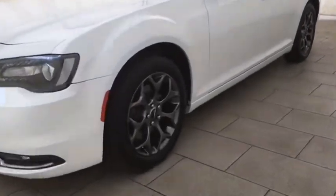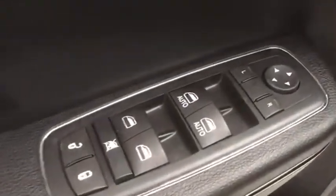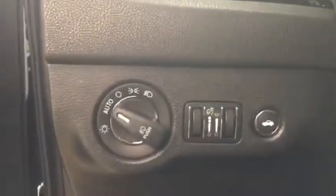Traction control, power passenger seat, dual airbags, power steering, alloy wheels, four-wheel disc brakes, universal garage door opener, fog lights, USB connection, electronic stability control, heated front seats.